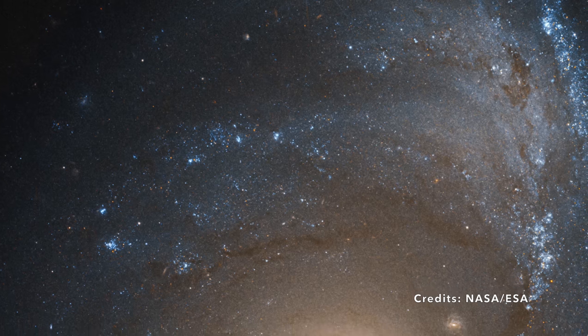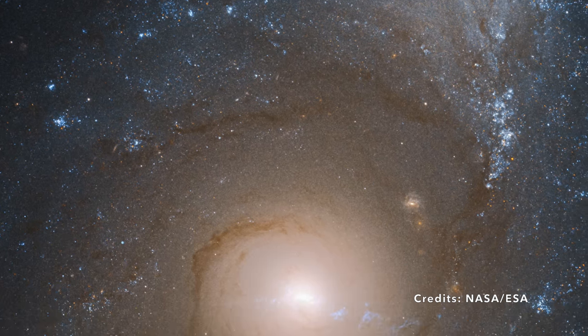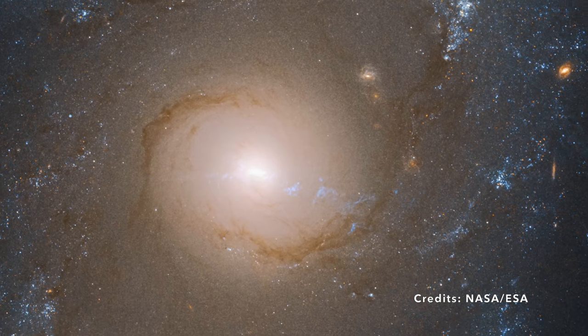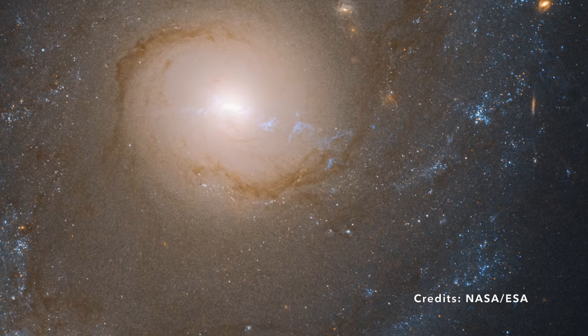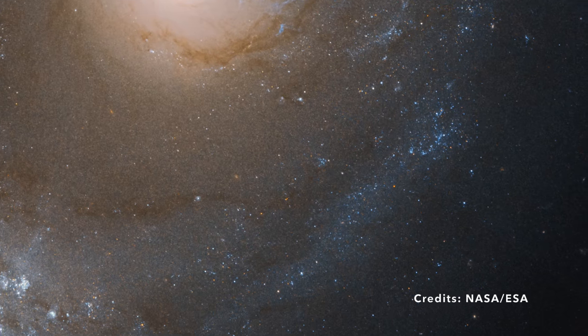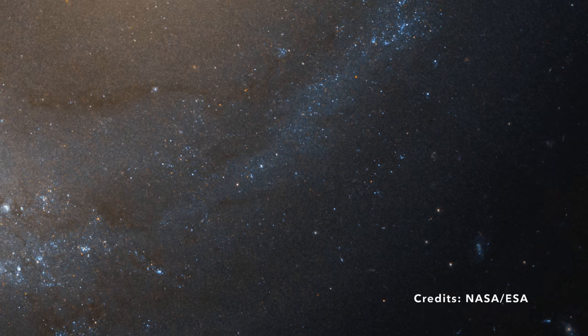If that doesn't make your mind boggle, consider the size of this object. When we say the image of this galaxy is 2.4 arcminutes across, we're talking about a viewing angle. The galaxy itself spans about 440,000 light-years — so gigantic that you could fit roughly four Milky Way galaxies within it.